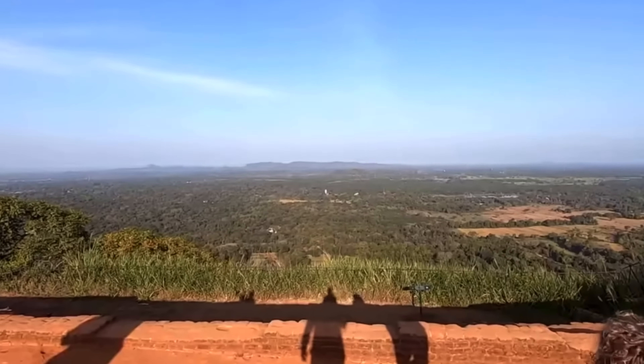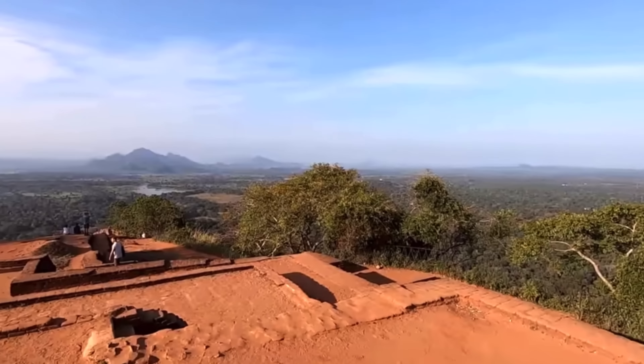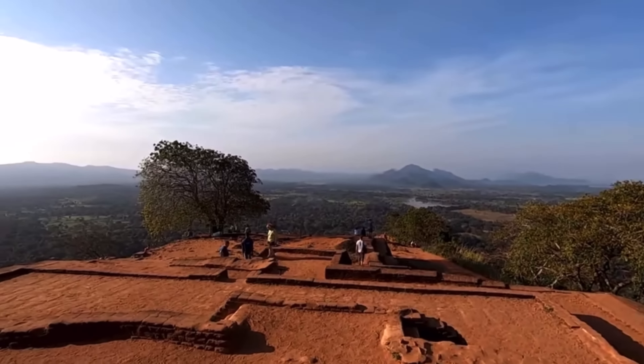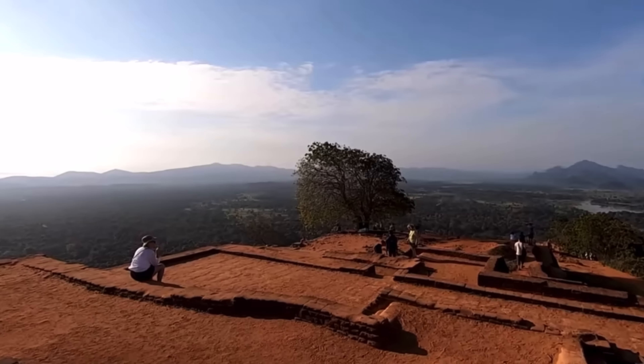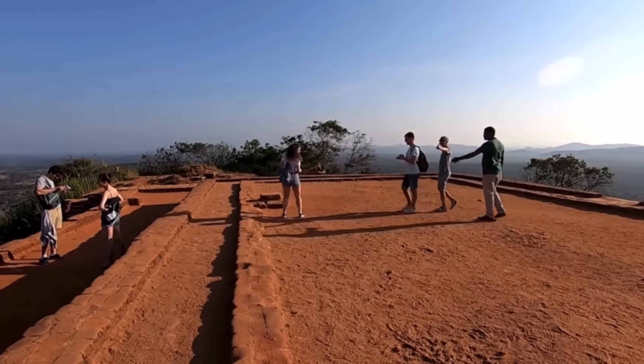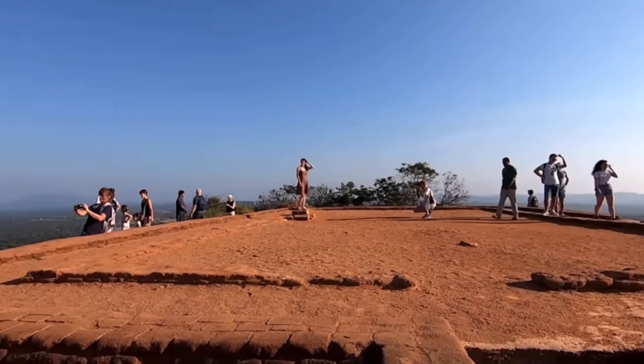You have finally made it. You are now on top of Sigiriya Rock. Look around you and marvel at the magnitude of the ruins of the Sky Palace around you. Imagine how ancient workers built this structure. They too would have had to climb this massive rock to construct the Sky Palace worthy of their king.